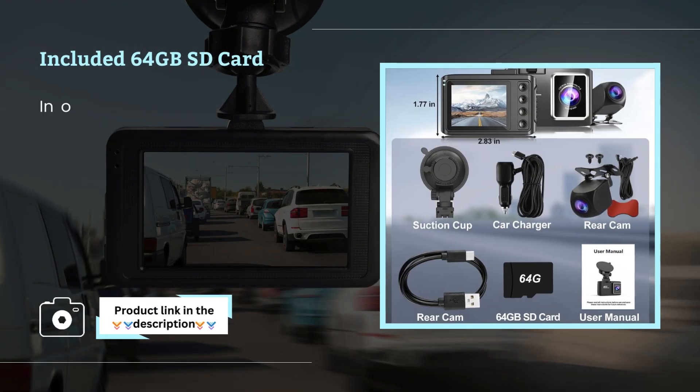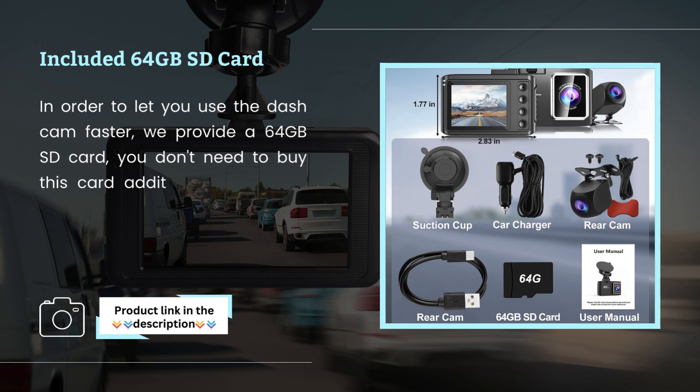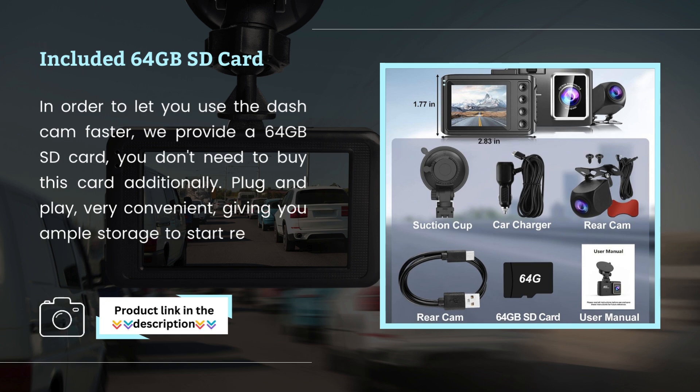Included 64GB SD card. In order to let you use the Dashcam faster, we provide a 64GB SD card — you don't need to buy it additionally. Plug and play — very convenient, giving you ample storage to start recording immediately.